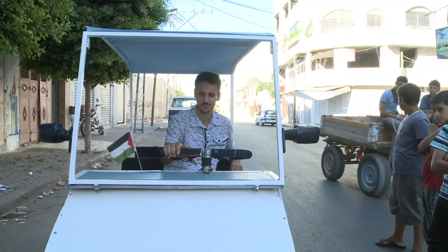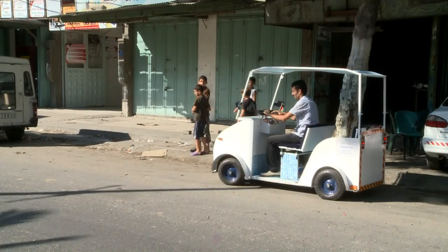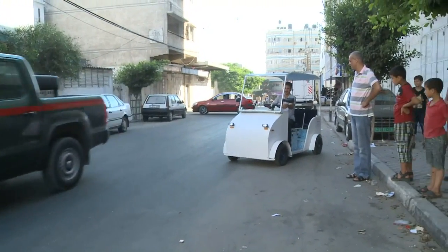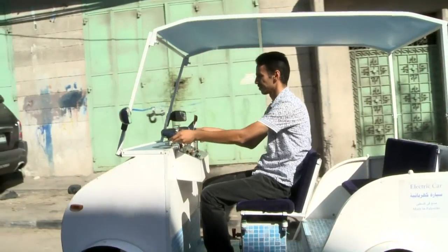It draws plenty of curious stares, but this vehicle is no toy — rather Gaza City's first ever electrically powered vehicle. The car's environmental credentials are impeccable. Not only does it run on electricity, it was also entirely crafted out of recycled materials.